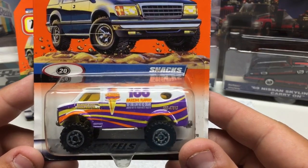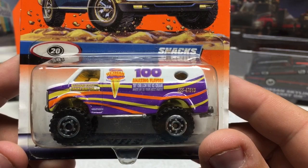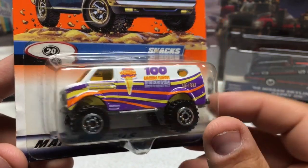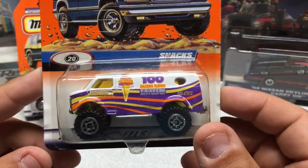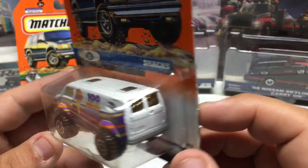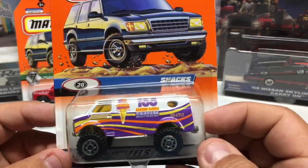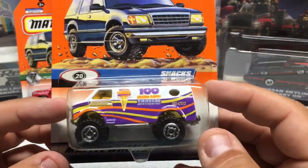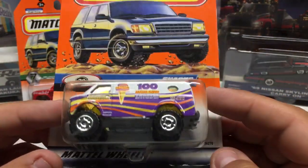This one is kind of different — it's the Snacks 100 Amazing Flavors ice cream truck. Big jacked-up van with two sunroofs on top, a little portal window on the back, and windows on the back doors. Plastic base with a metal body.